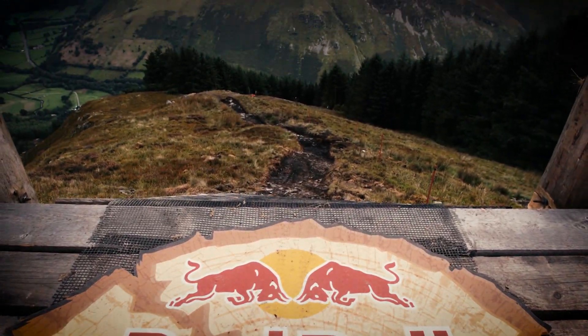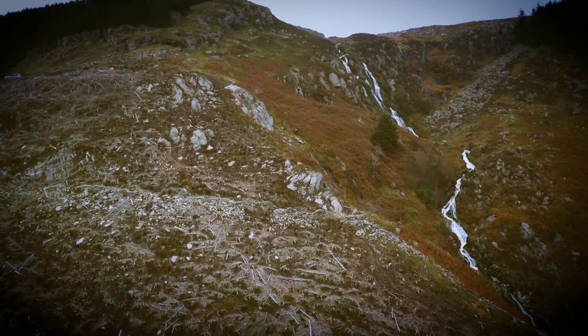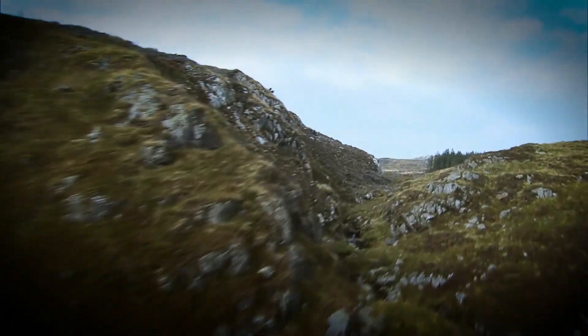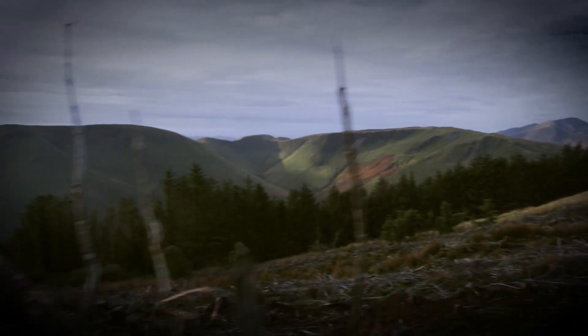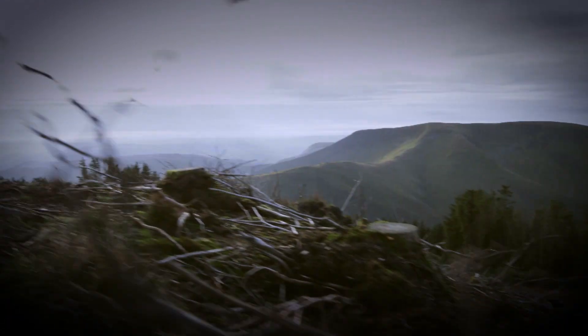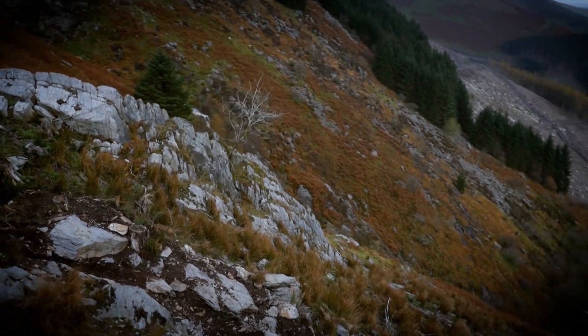This is the gateway to the 2018 Red Bull Hardline track here in stunning Snowdonia. Behind me lies the most difficult and progressive mountain bike racetrack on the planet. And for 2018, they've lowered the start, meaning the warm-up is gone and the riders are now straight into the thick of the action.